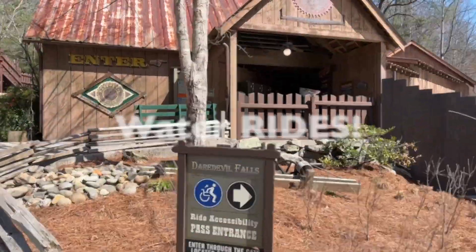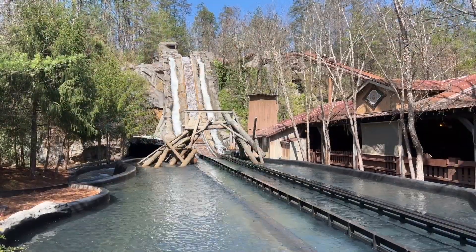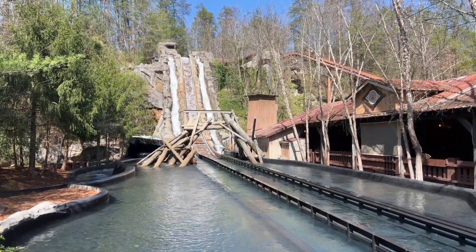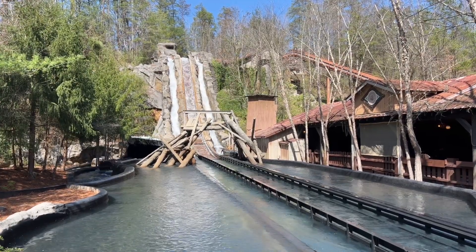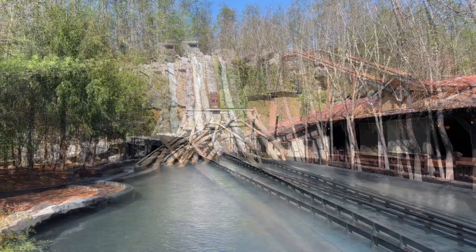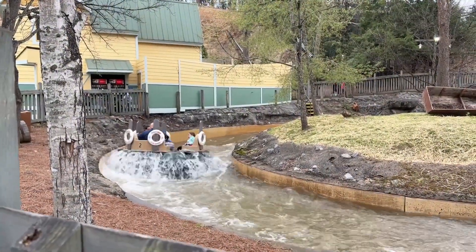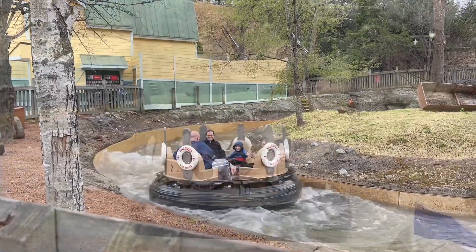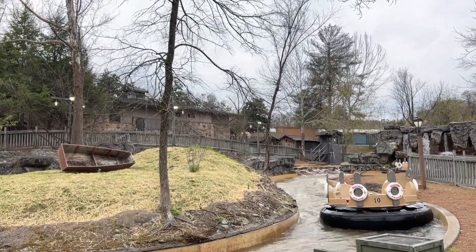Get wet on a water ride. Dollywood offers two great rides to help you cool off during those hot days. You can choose to ride Daredevil Falls for a little bit of a thrill from a 60-foot drop and splash, or you can opt for the family-friendly Smoky Mountain River Rampage. But be prepared to get soaked on this white water raft attraction.